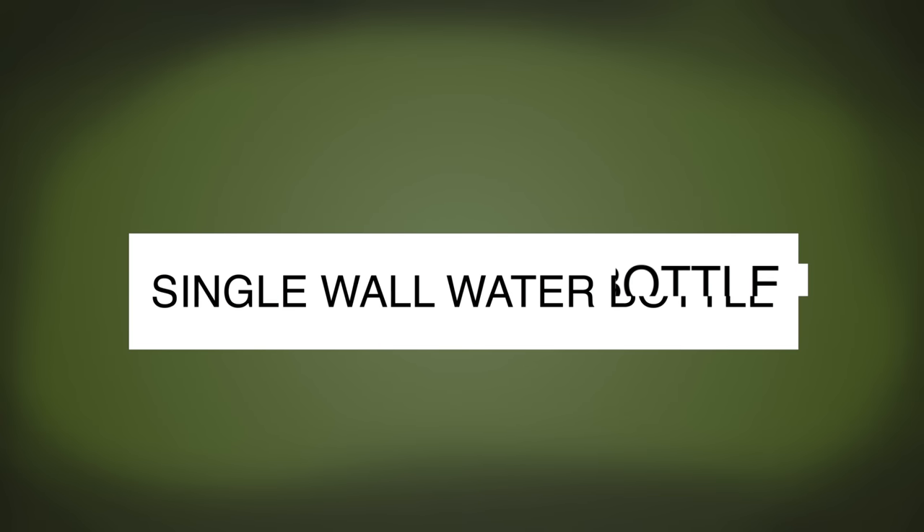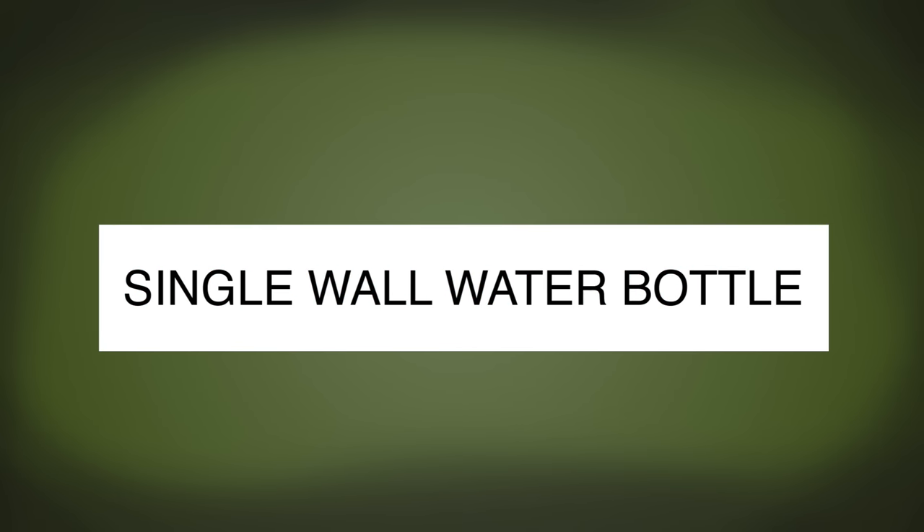The first item on the list is a single wall water bottle. During a disaster situation, water is going to be one of your top priorities. We all know you can go up to three weeks without food, but only three days without water. So hydration is critical. During many disaster situations — hurricanes, tornadoes, blizzards — you may not have access to clean drinking water. That's where having a single wall water bottle comes into play.